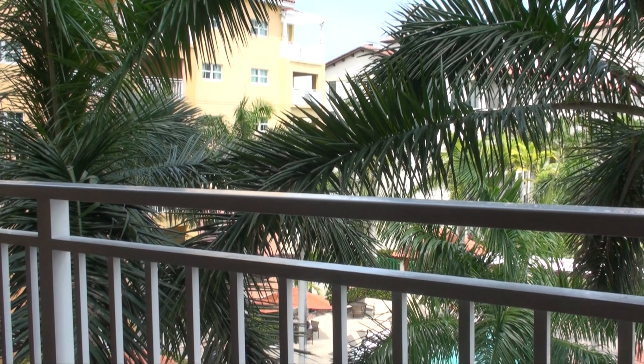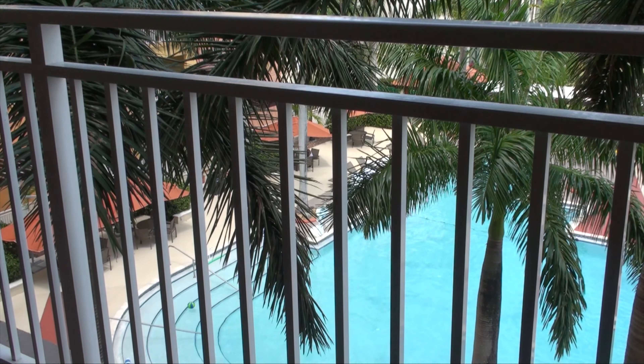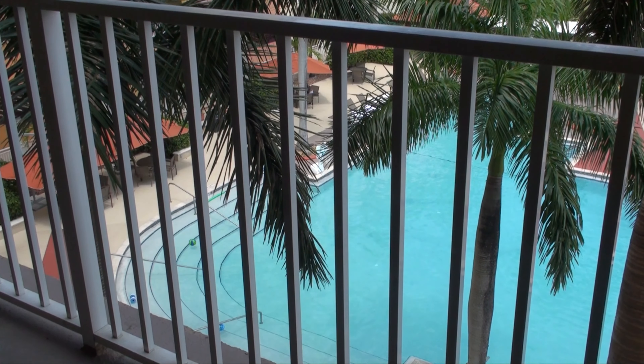Hey, what is up guys, Mitch here. I'm on vacation in Doral, right outside Miami, and I thought why not make a top 5 travel tech video. So let's get right into it.